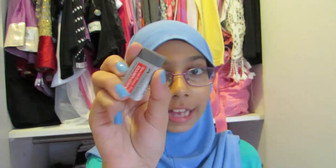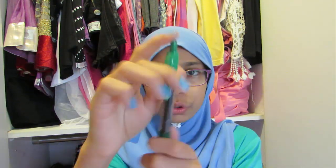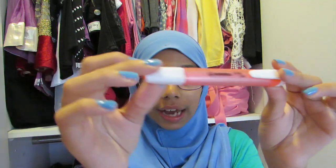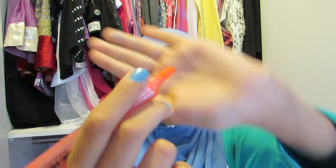I also have a Faber-Castell eraser which works really really well. I have two pens, a highlighter, and a whiteboard marker. The whiteboard marker is the orange one by Pilot. Then I have a green Pilot G2 0.7 pen for corrections, and a Pilot Super Grip red pen which I've been using for two years and it hasn't run out of ink yet, which is really surprising. Finally, I have a Stabilo peach-colored highlighter — it's a really nice peach color.